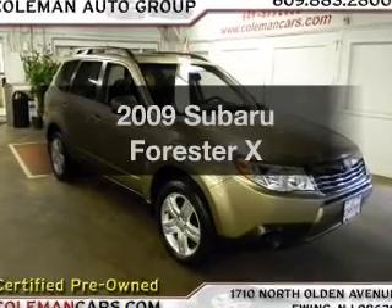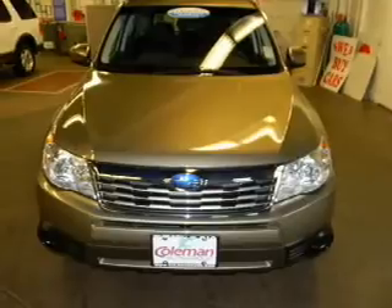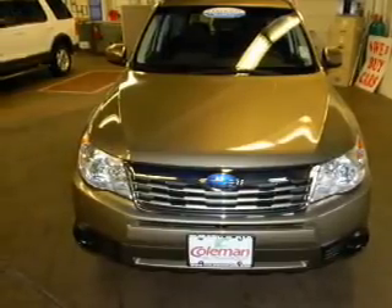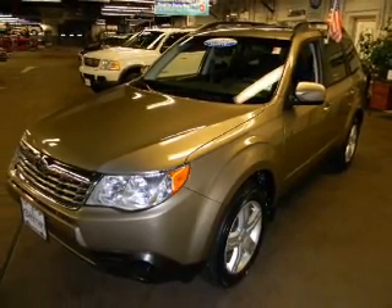Check out this 2009 Subaru Forester. Travel the roads in style and comfort in this great vehicle with an efficient four-cylinder engine, connected to a manual transmission that will keep you in touch with your vehicle. Stand out from the crowd with premium wheels.